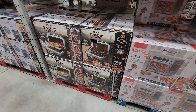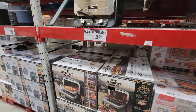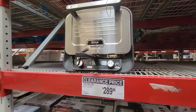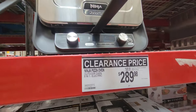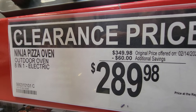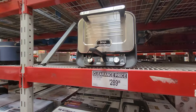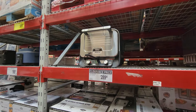I don't know why pizza ovens are so expensive — even at Home Depot and Lowe's. But when you get one, get it on sale when it's on clearance. Here you've got this Ninja Pizza Oven — outdoor eight-in-one electric oven — $60 off, down to $289.98. That is some March Madness pricing right there.